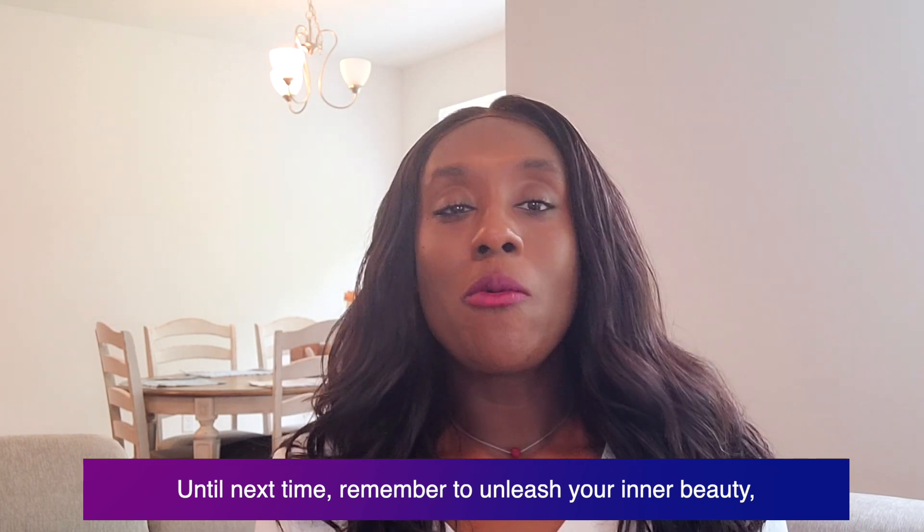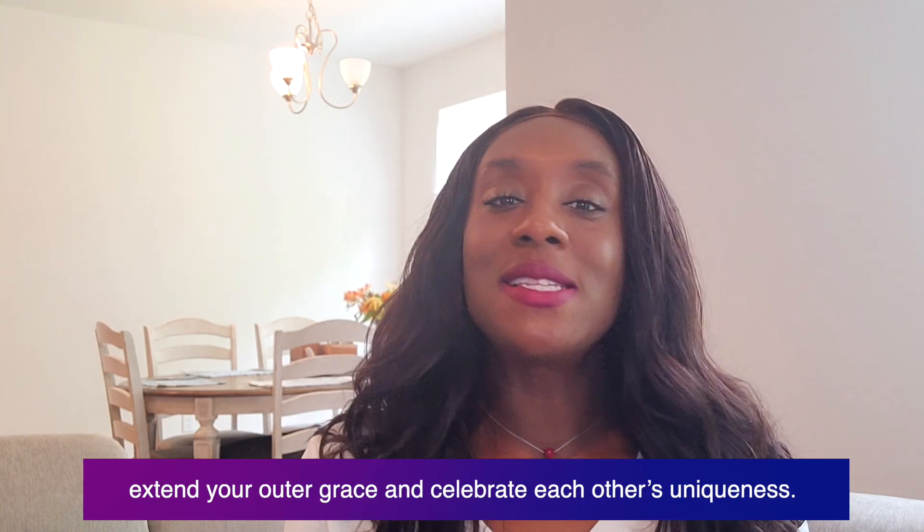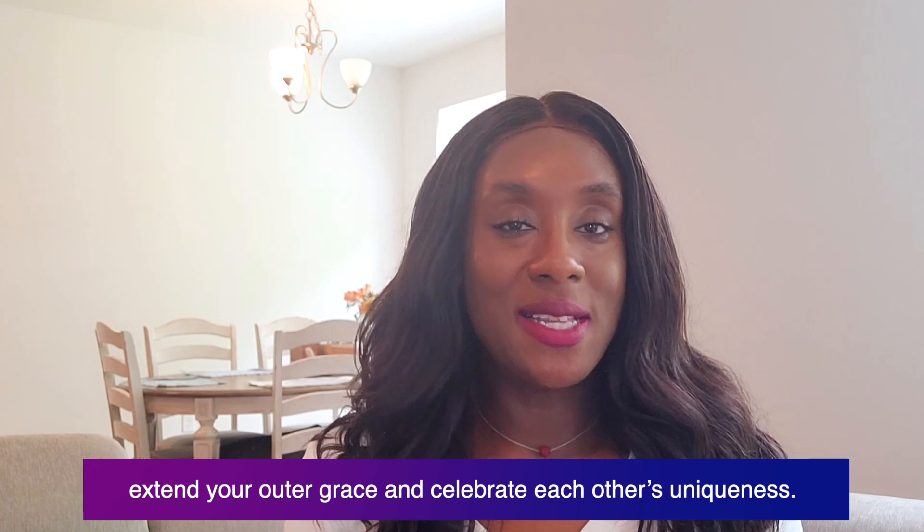And until next time, remember to unleash your inner beauty, extend your outer grace, and celebrate each other's uniqueness. Take care.